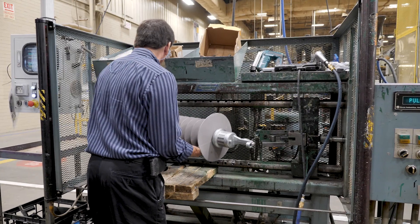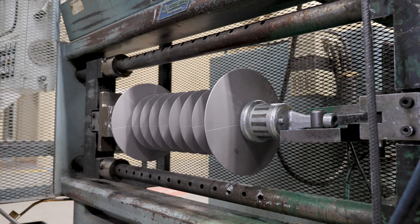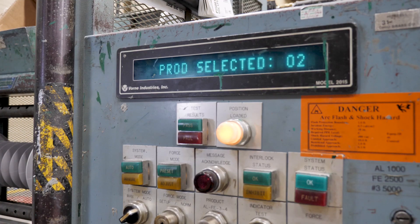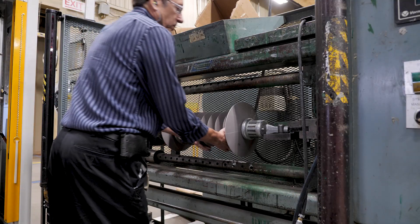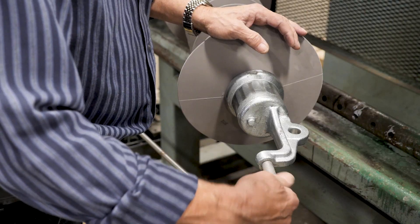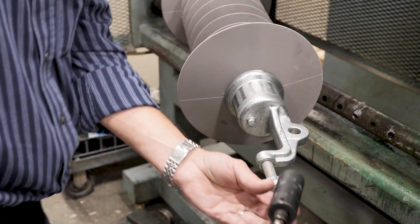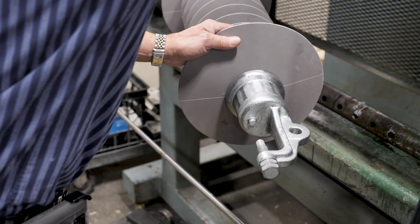Testing has been completed to ensure the electrical and strength capabilities of this new offering meet all the stringent standards Hubbell Power Systems stands for and our customers require. The results were positive. We can now offer twice the strength of our current 69 kV VLLP offering while using the same amount of space.